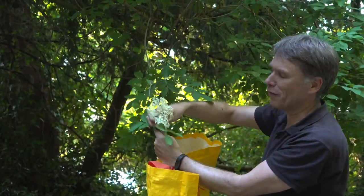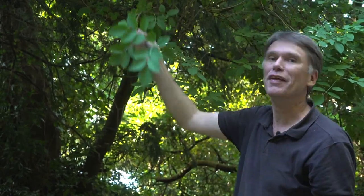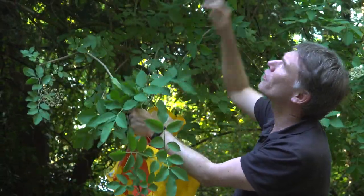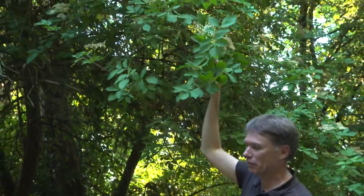As it gets later in the season you might find it useful to have some really long loppers, because the best ones are always at the top — or of course be six foot two like me, which does help. But still some of them are out of reach, and it's always the very best ones that are; I'll have to go over here to reach that one right up there.